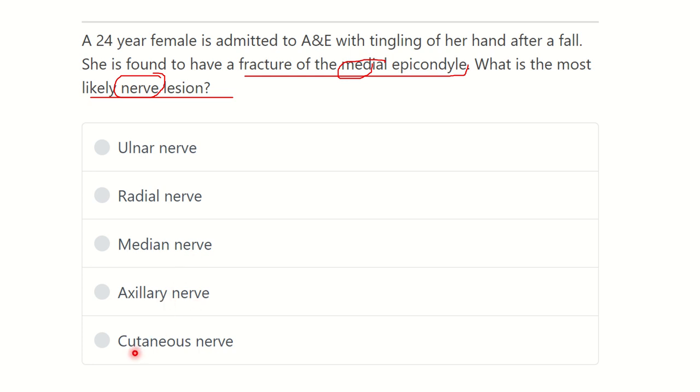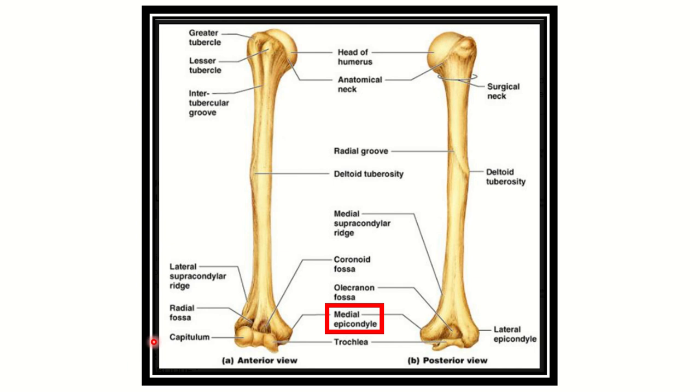Let's look at the medial epicondyle. Here we can see the humerus — this is the anterior part and this is the posterior view. You can see different sections: the upper end, lower end, and shaft. In the lower end, we can see the medial epicondyle.